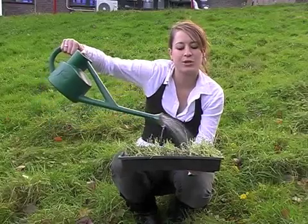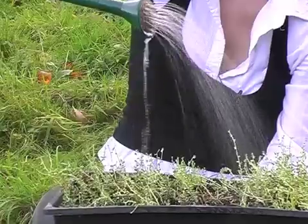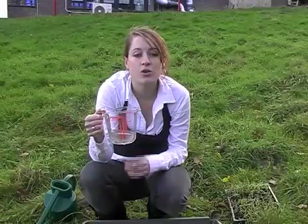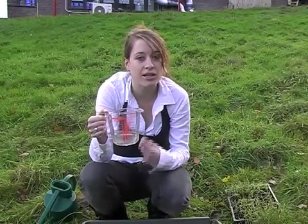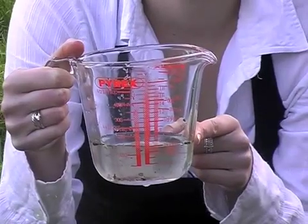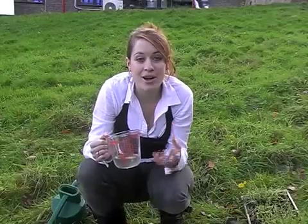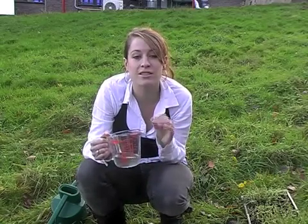Here is one litre of rain water falling on a tray planted up with sedum. This tray does not have an underlying waterproof layer like a normal green roof, so any rain water not absorbed will drain out of the holes in the bottom to be collected. On a normal roof the entire litre of water would have run straight off, but on our model green roof only 100 millilitres wasn't absorbed. That's only one tenth of the total rain water, so the amount of runoff and possible water pollution is greatly reduced by just the soil and plants on a green roof.